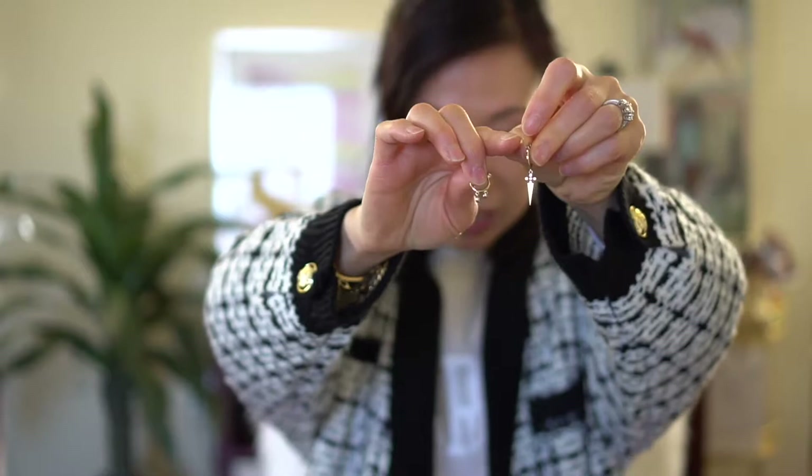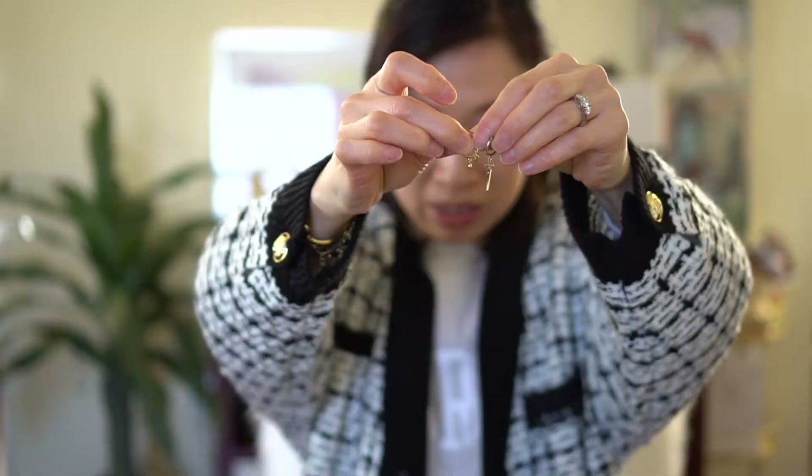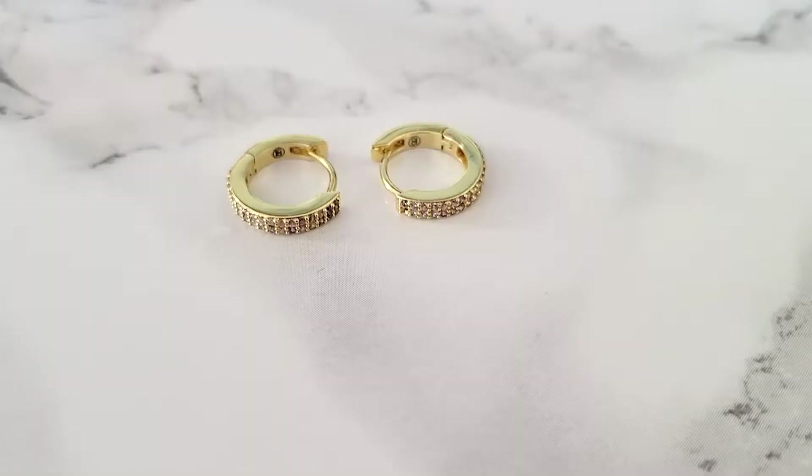My other pieces that I picked up are these — they're by Anna Luisa. One looks like a little dagger and the other one has little drops. These are cute as well.